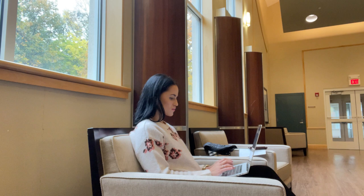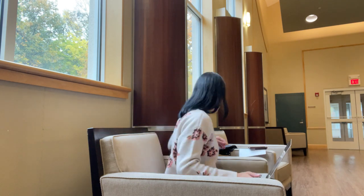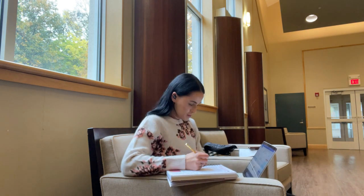Once breakfast is done and the meeting starts, I find myself a spot and just catch up on emails and continue to plan future events.